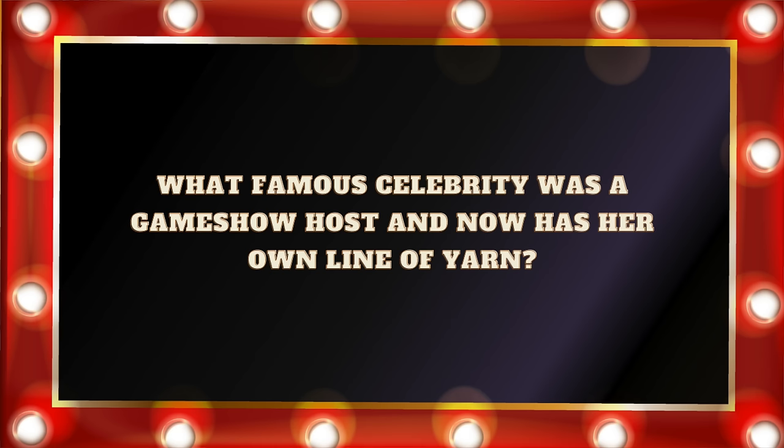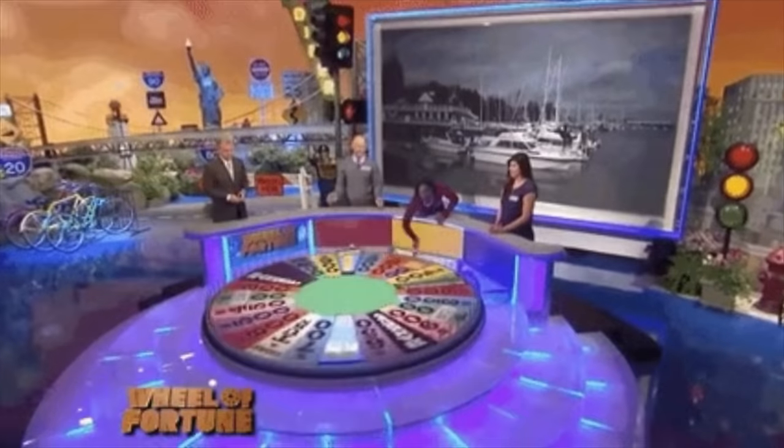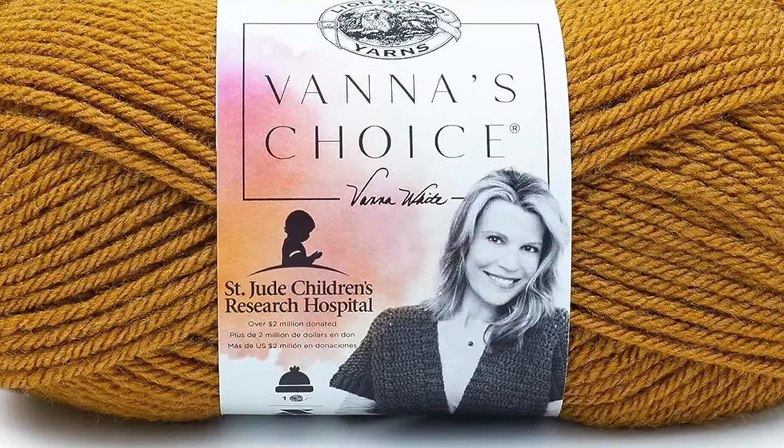Question number eighteen: What famous celebrity is a game show host and now has her own line of yarn? Is it A. Vanna White? B. Betty White? C. Meredith Vieira? Or D. Jenny McCarthy? The answer is A. Vanna White. I grew up watching Vanna White on Wheel of Fortune — it was one of my grandma's favorite shows. If you live in the U.S., you've likely seen Vanna's Choice on craft store shelves, and that is for Vanna White, who turns the letters on the show Wheel of Fortune.